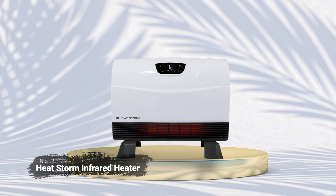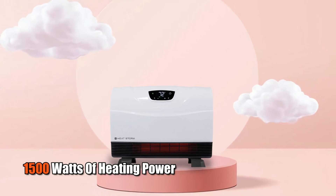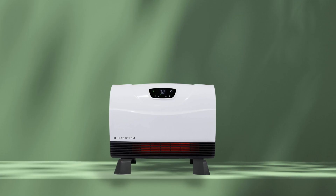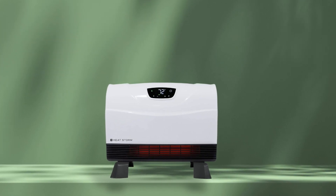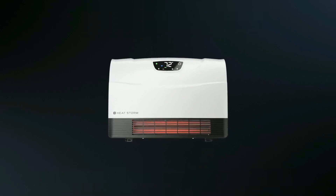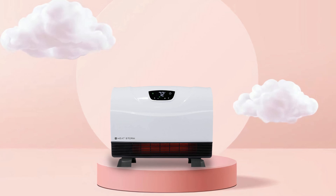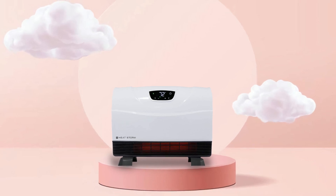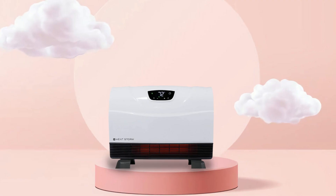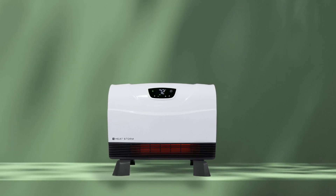At number two on the list is the HeatStorm Infrared Heater. This heater is designed to provide up to 1,500 watts of heat output and can cover up to 750 square feet of space, making it ideal for both large and small living spaces. Whether you're heating one room, a basement, or an entire house, this heater will get the job done quickly and effectively. It comes with a digital thermostat that allows you to adjust the temperature based on your preference, and you can also set a timer so that the heater turns off when you leave the room or go to bed.